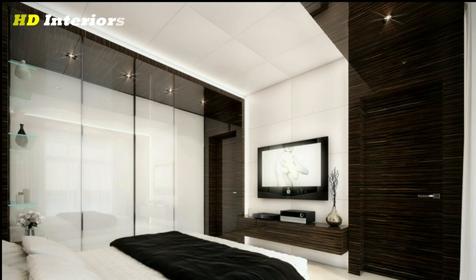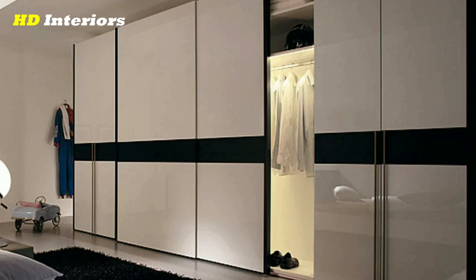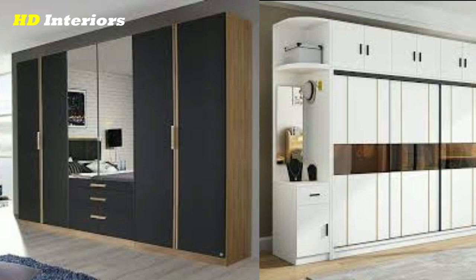Take inventory of what you have. Go through your closet and take note of the items that you wear regularly, as well as those that you never seem to reach for. This will help you determine what pieces are worth keeping and which ones can be donated or sold.